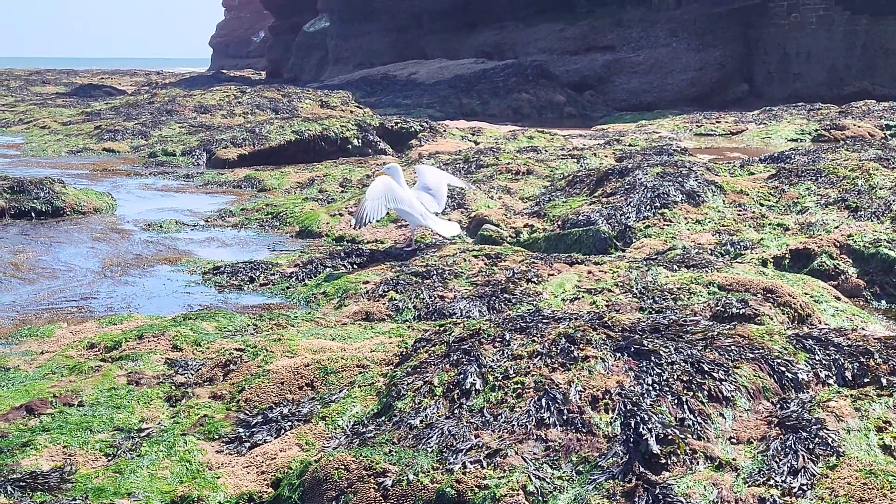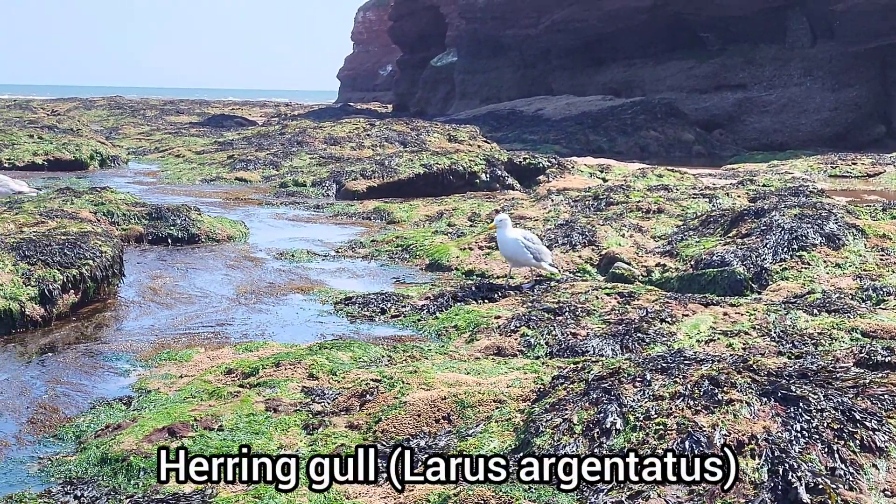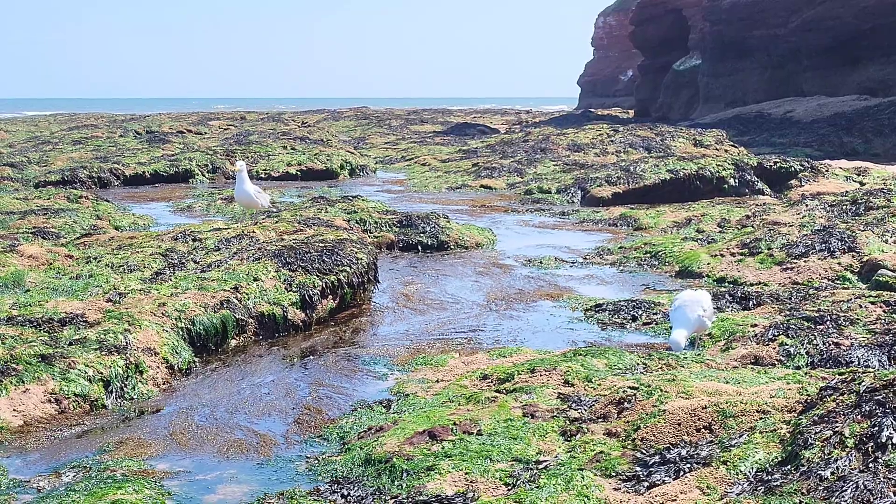Although many people hate seagulls, I often enjoy watching them foraging for food in and around the rock pools.